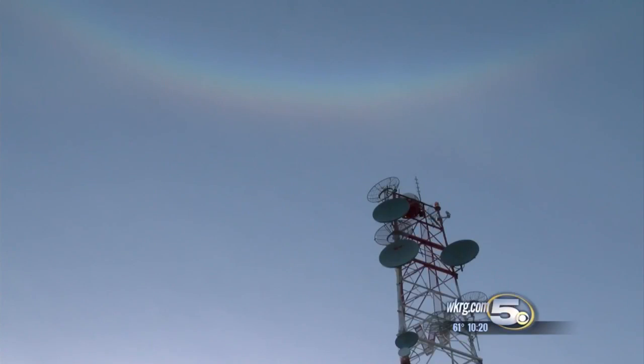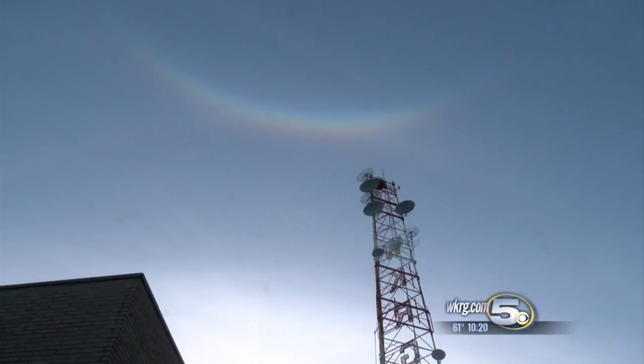It turns out this is really not all that uncommon. It's called a halo — that's the ring around the sun. That's called a circumzenithal arc, an arc that happens right above your head. And it all happens whenever you have high, thin cirrus clouds. Those cirrus clouds are between 40 and 50 degrees below zero. They're made of ice crystals, not water droplets, and they refract the light.